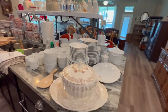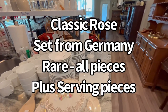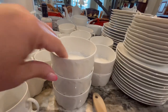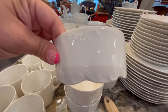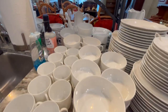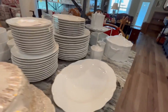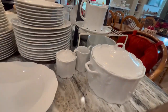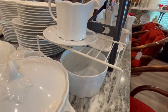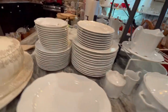First up is this dish set. This is Classic Rose — it's from Germany. It has all the pieces and look at the scallops on the bottom of it. It is beautiful. Not only does it have all the cups, dinner plates, salad plates, and bowls, but there are also serving pieces — cream and sugar, casserole — all different pieces that go with it. It's a gorgeous, gorgeous set.